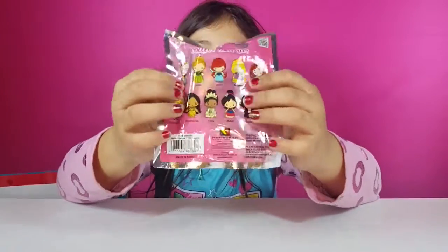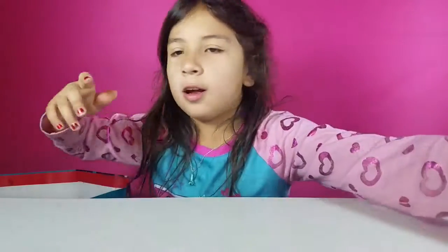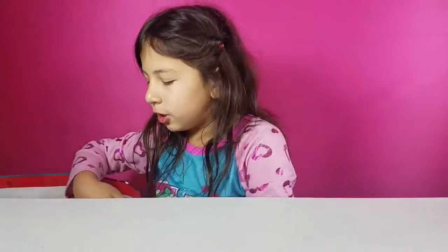You can get any of these princesses and then just put them on your keychain or whatever you have.